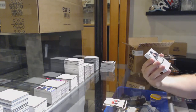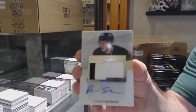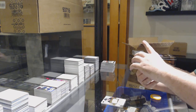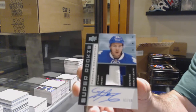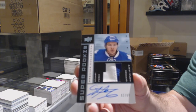For the Devils, $2.99, Damon Severson. For the Maple Leafs, tribute rookie patch auto to $2.99, Stuart Percy.